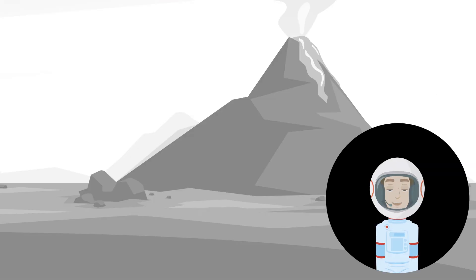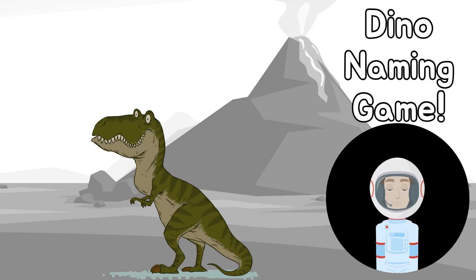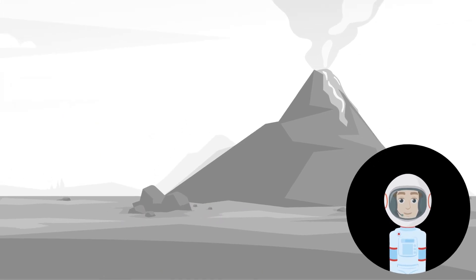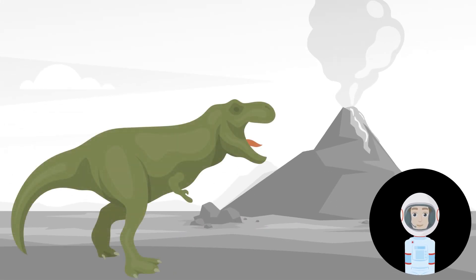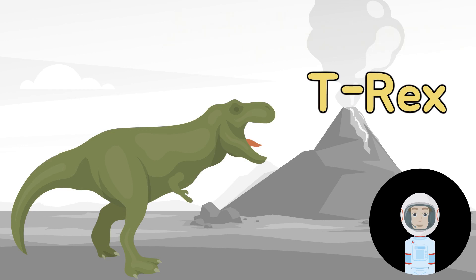Are you ready to play the dinosaur naming game? I'm going to show you a picture of a dinosaur, and you have to pick its name. What is this dinosaur — is this a T-Rex or an Ankylosaurus? That's right, it's a Tyrannosaurus Rex!